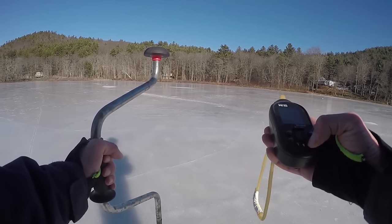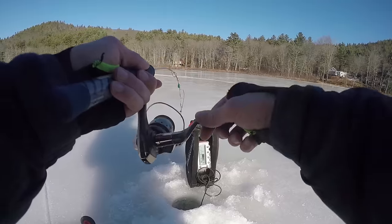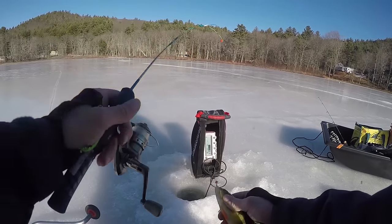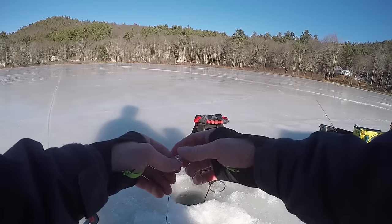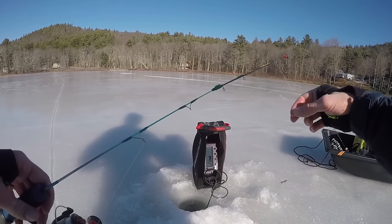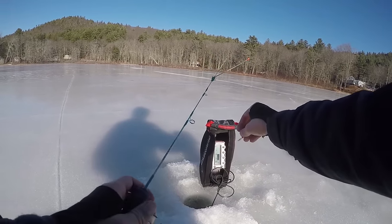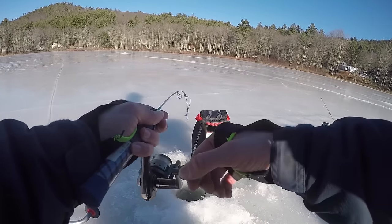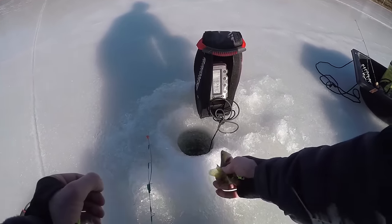I just saw a fish down there — monster! Well, that's a little bit of an upgrade on a perch. Not a jumbo perch, but we could eat one a little bigger — like a 10-incher is good eating. There he is! Bigger than my first two, but still a little guy.